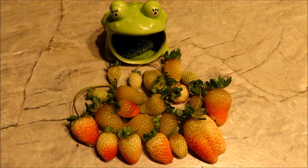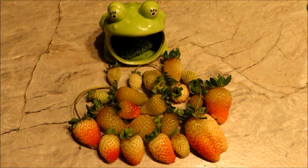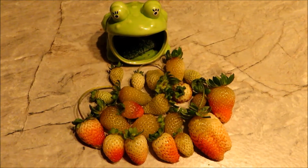Here are the strawberries — 21 of them actually — that I harvested under the double dome in the garden today, November 21st.